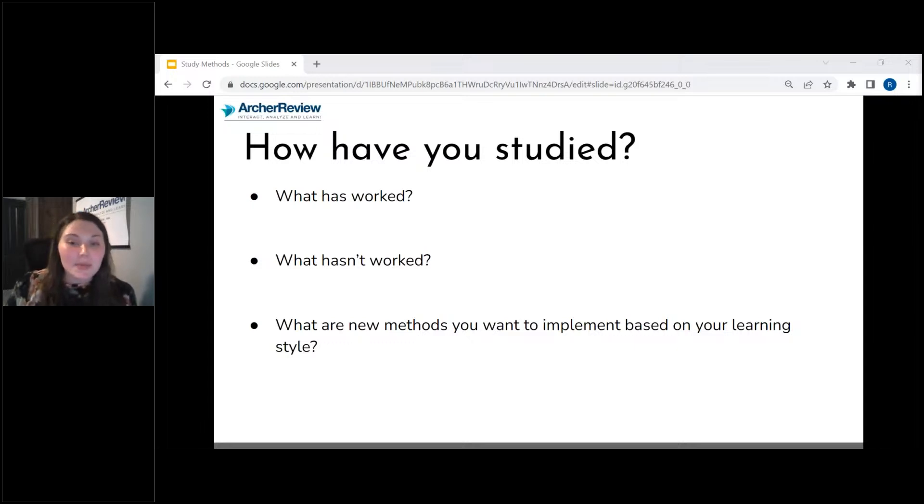One of the best ways to study is to try to explain that topic to somebody else. Pretend like I'm there with you, or maybe you have a significant other, a kiddo, or a pet. Explain these concepts to others. It's super helpful if they can ask you questions, because then you can really analyze whether you understand the concept. If you can't answer basic questions they're asking, you probably don't have a full grasp of that concept.